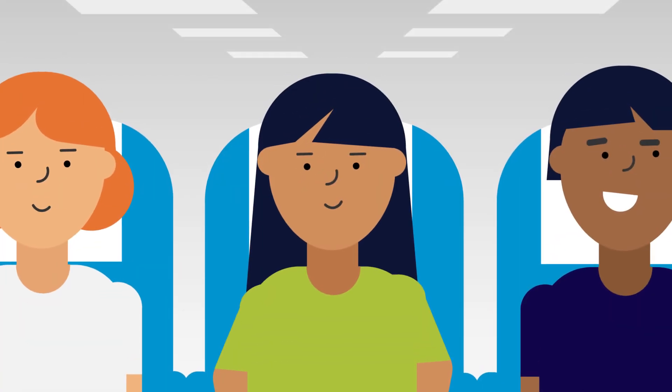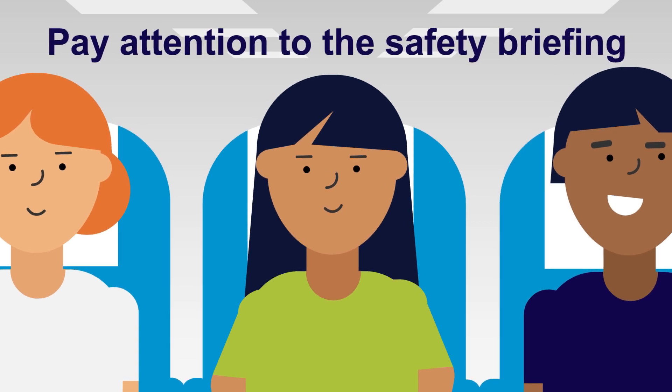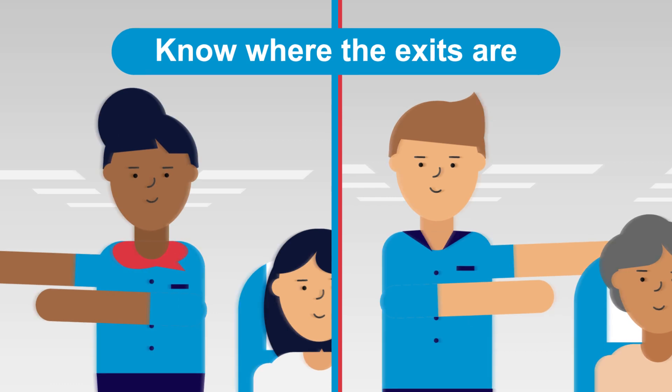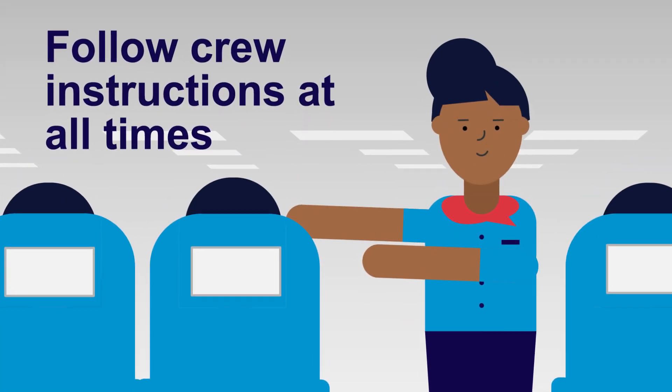Before takeoff, you'll need to ensure you pay attention to the safety briefing. Read the safety card, know where the exits are and how to open them. Follow crew instructions at all times.